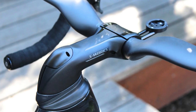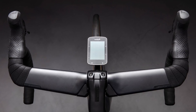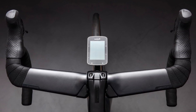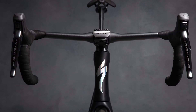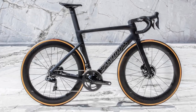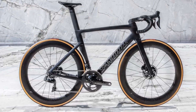Where previous models had gloriously inconvenient cockpit assemblies, the new Venge sports Specialized's AeroFly 2 Bar, a standard item that can be swapped out as you please. The top-of-the-range bike weighs just 7.1kg in a size 56, and it's designed for electronic shifting and hydraulic discs only.